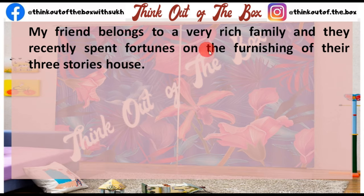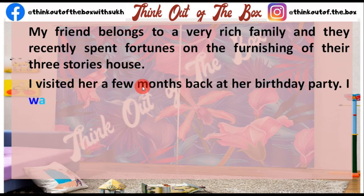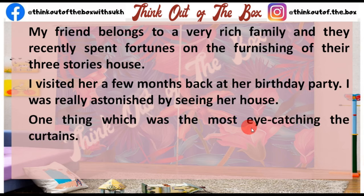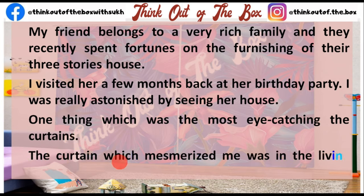I visited her a few months back at her birthday party. I was really astonished by seeing her house. One thing which was the most eye-catching was the curtain that mesmerized me in the living room.